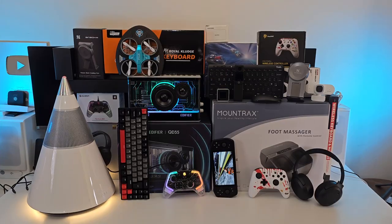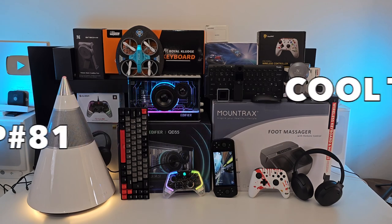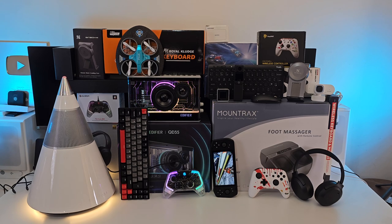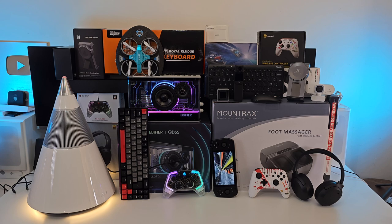So there you have it guys — that concludes episode 81. If you got this far then please hit the like button and let me know which products were your favorites from the bunch. I'll see you again next month with another episode showcasing some of the coolest tech. All the links are provided in the description box. Like, sub and follow if you have not already. Thank you so much for watching and I'll catch you all in the next one. Peace.